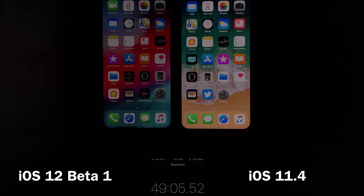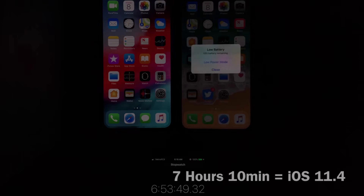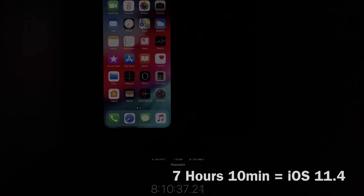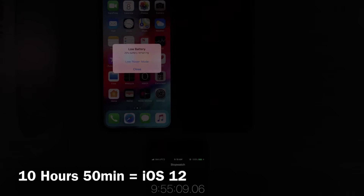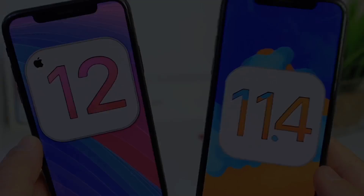Now let's take a look at the battery test, and this is where I was impressed the most. Apple did tell us they were going to do better CPU management to give us better battery life, but I was not expecting this. iOS 12 on the left iPhone X, iOS 11.4 on the right. The iPhone X on iOS 11.4 died with 7 hours and 10 minutes, but iOS 12 achieved a whopping 10 hours and 50 minutes — that's an extra three and a half plus hours of on-screen time in iOS 12 beta 1. I'm super happy to see these results.